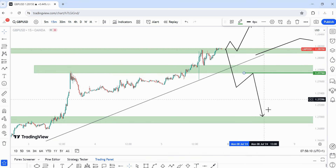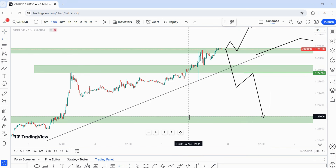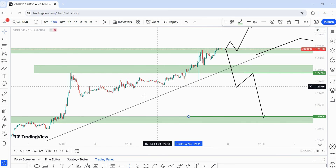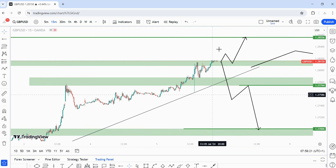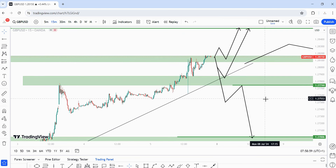My bearish play on GBP/USD: price needs to break below 1.27744 properly, come back for a proper retest, then trade to the downside — with 1.27006 as my bearish target.